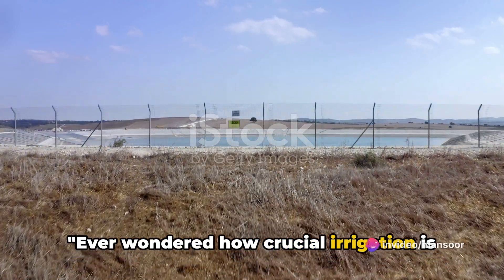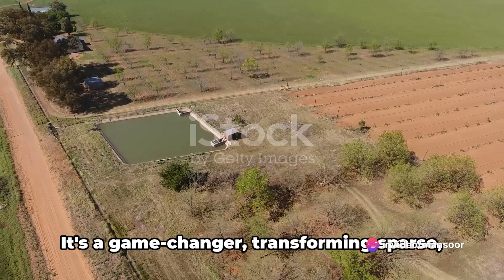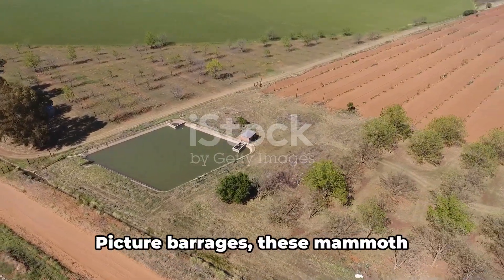Ever wondered how crucial irrigation is in the world of agriculture? It's more than just watering plants — it's a game-changer, transforming sparse, arid lands into lush green fields.